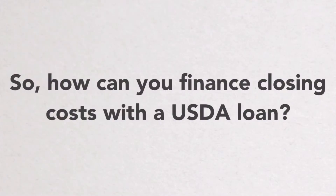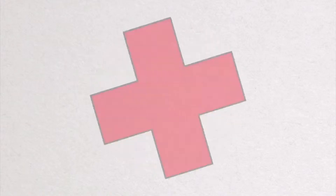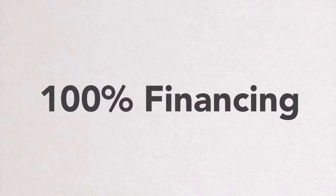So how can you finance closing costs with a USDA loan? As a starting point, USDA loans allow for no down payment, otherwise known as 100% financing, but that should not be confused with no money out-of-pocket.